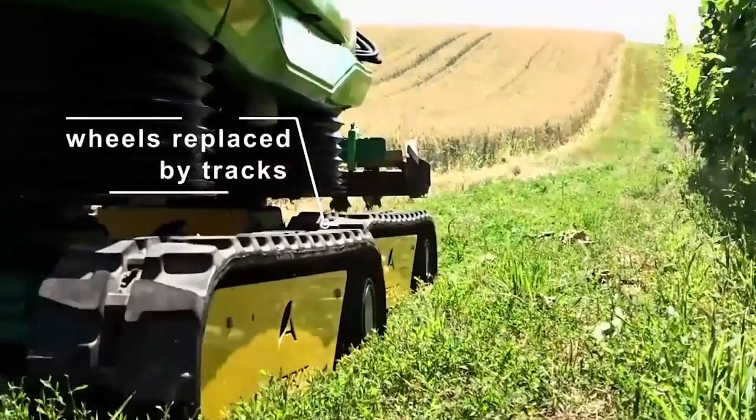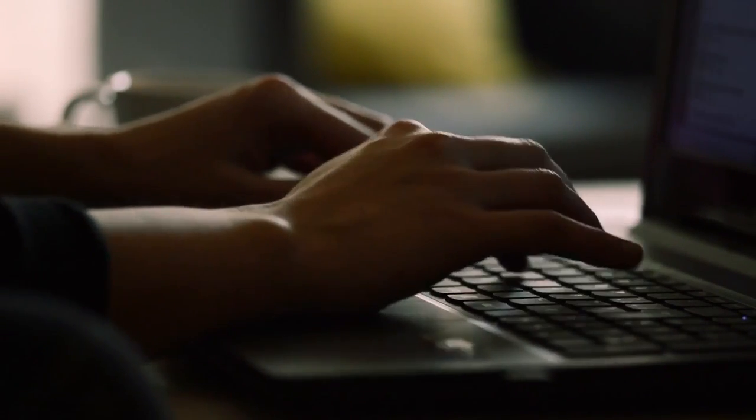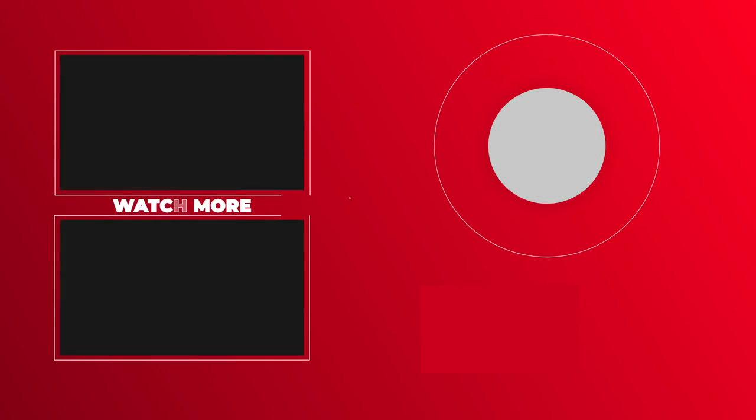What new developments would we get to see next regarding smart farming? Tell us in the comments below. This brings us to the end of this video. If you liked the video, please consider subscribing and sharing so we can keep bringing more content like this. See you next time.